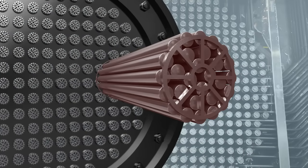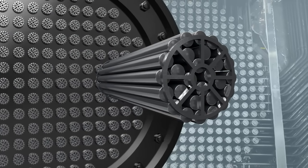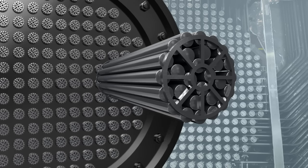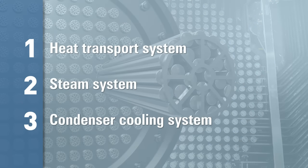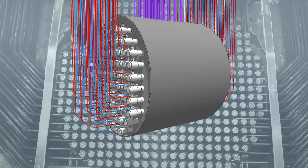Now let's look at the second basic function: cooling the fuel. Because of decay heat, nuclear fuel requires continuous cooling whether or not the reactor is operating. Fuel cooling involves three main systems: the heat transport system, the steam system, and the condenser cooling system.